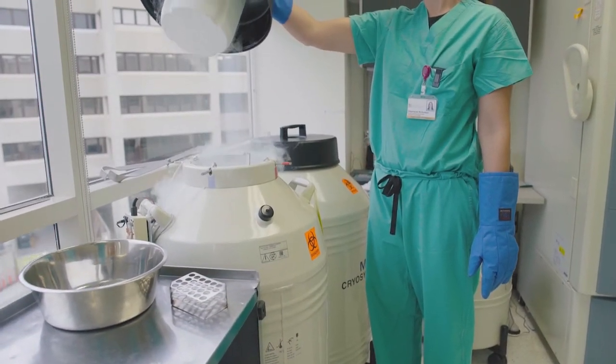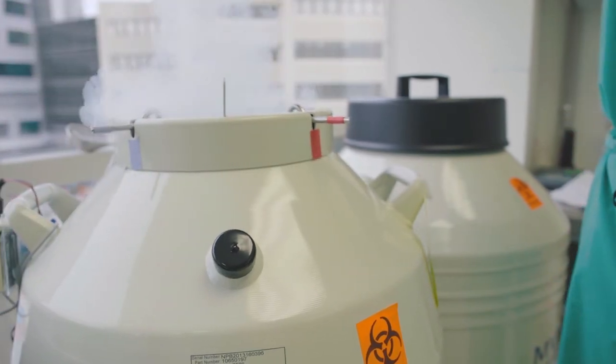The embryos may be frozen either on culture day 5 or day 6. They are stored individually — one embryo per straw — and can be maintained in storage until your 50th birthday. You may choose in the future to complete your family building, and if you have excess embryos still in storage, you may opt to discard those embryos, donate them for research, or donate them to another infertile couple.